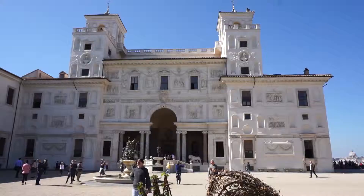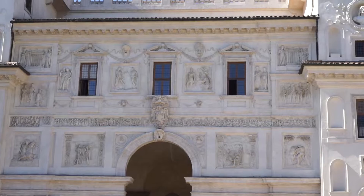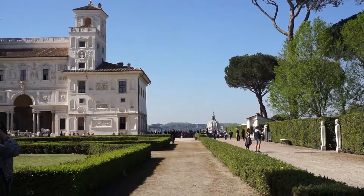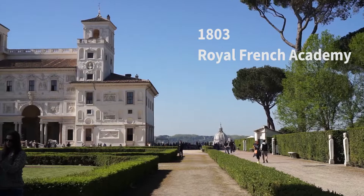Oh look at this brown swan — look how pretty it is! Look at the villa — this mansion is insane, look at the details. Since the early 19th century, around 1830, it became the location for the Royal French Academy and still is today.